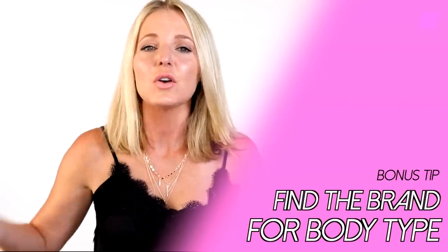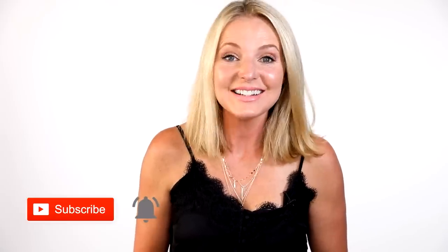One last bonus tip: certain brands design jeans for certain body types. I did a blog post — linked below — covering my favorite brands for plus, curvy, petite, and tall sizes. Once you find the brands that work well for your body, stick with them. I buy the same brands over and over because I know they work best for me. Save yourself the time and find those go-to designers. Thanks for watching — don't forget to subscribe, and I'll see you next time!